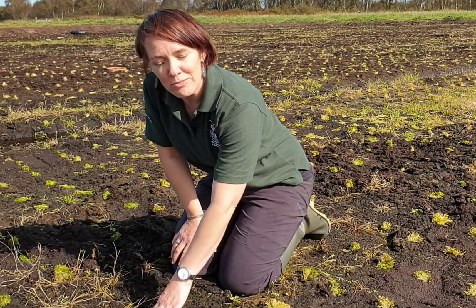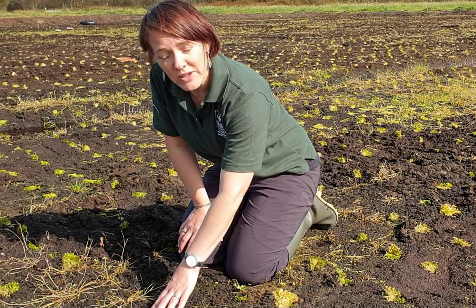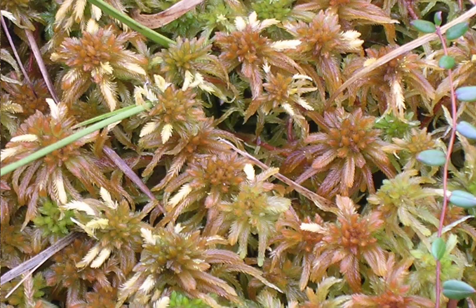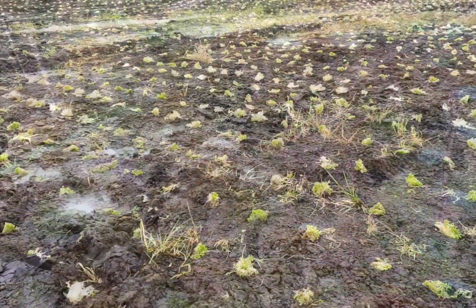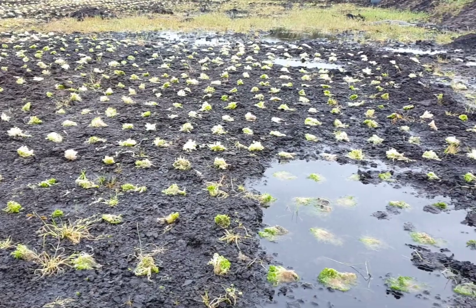This is Sphagnum Moss and it's a vital building block of peatlands and it absorbs carbon from the atmosphere. So on this carbon farm we're essentially planting a permanent cover crop of Sphagnum Moss to absorb and lock carbon in the ground.